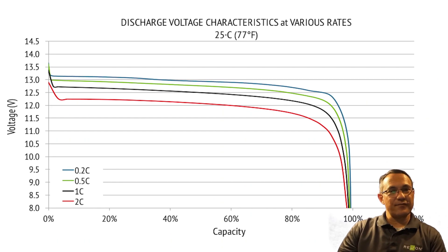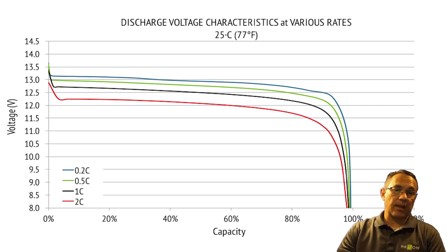Discharge voltage characteristics at various rates. Because it's a recurring theme throughout these charts, we'll start by defining what C rating is. Simply stated, C is the capacity of the battery. The RB100 is a 100 amp hour battery, so discharging at 1C would be 100 amps and would take about an hour. Discharging at 0.2C would be 20 amps and take about five hours.